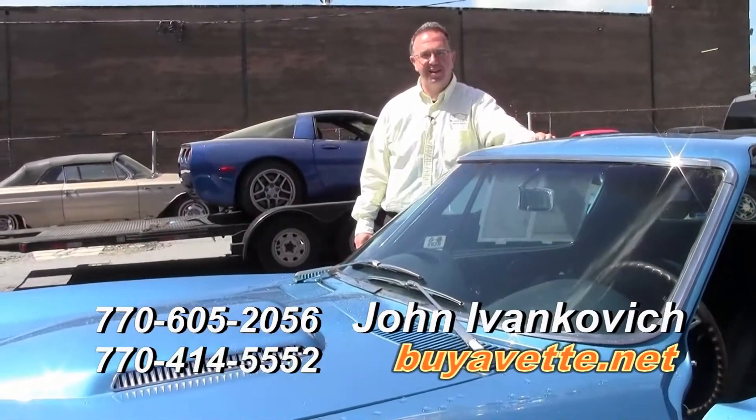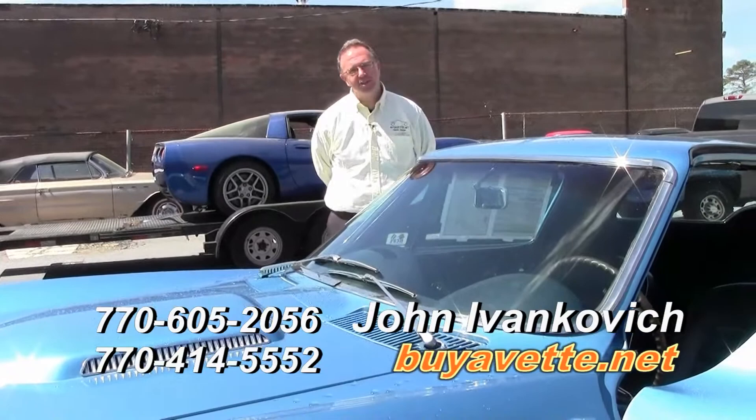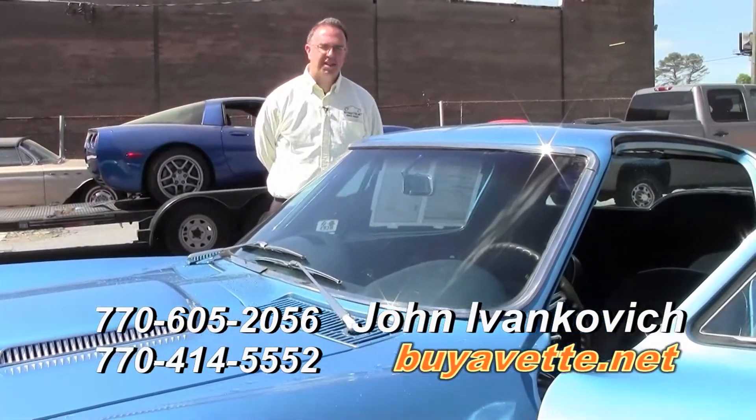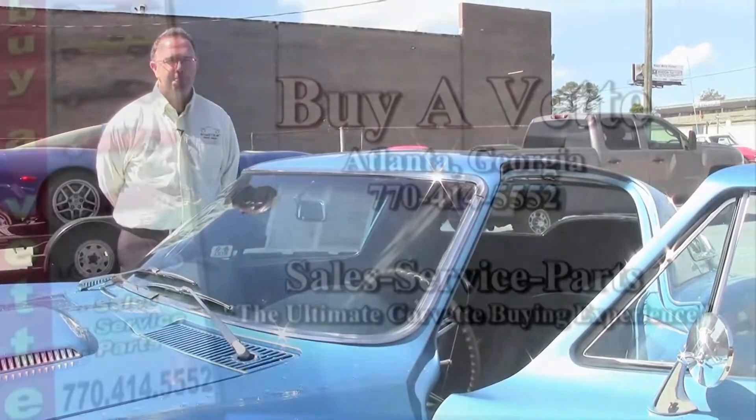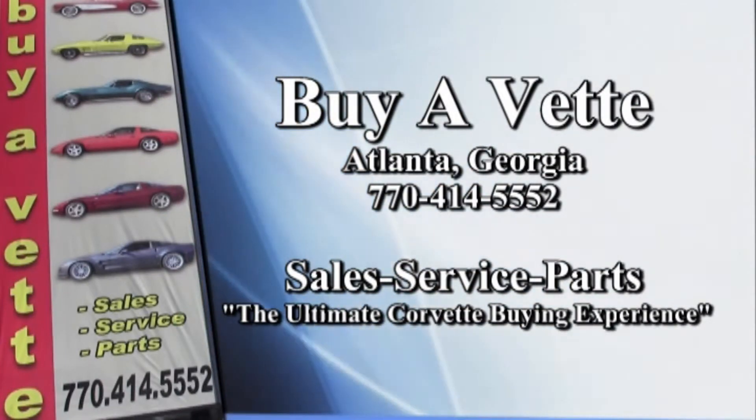Folks, give me a call. John, 770-605-2056. Or an email: John at BuyAVet.net. Let's schedule a test drive today. Thank you.